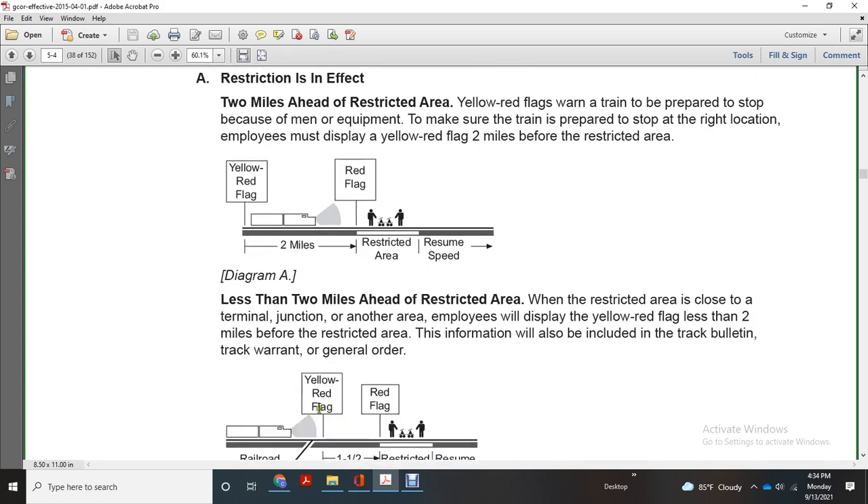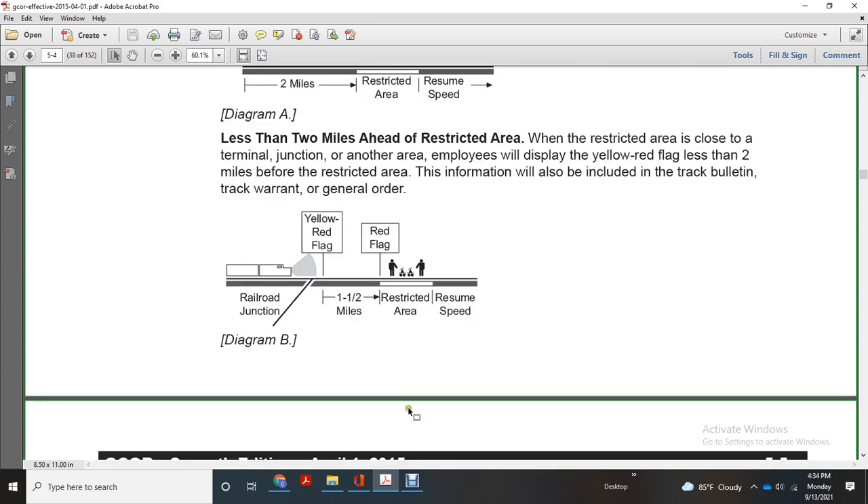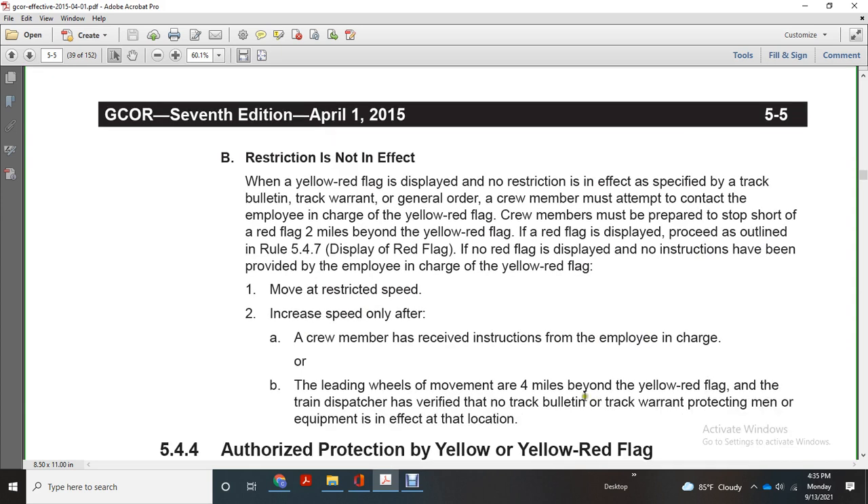Railroad junction: yellow-red flag, one-half mile, red flag, restricted area, resume speed. Restrictions in effect of the yellow-red flag — when displayed with no restriction, no effect is specified by track bulletin, track warrant, or general order. Crew members must attempt contact with the employee charged with the yellow-red flag. Crew members must prepare to stop short of the red flag two miles beyond the yellow-red flag. The red flag is displayed, preceding the outline of rule 547. If no red flag is displayed and no instruction has been provided, move at restricted speed only after the crew member has received instruction from the employee in charge, with the leading wheels four miles beyond the yellow-red flag.